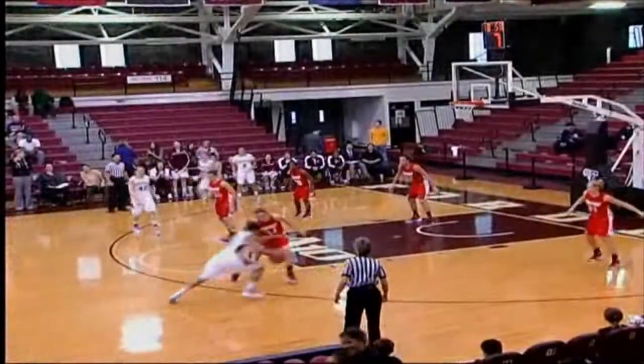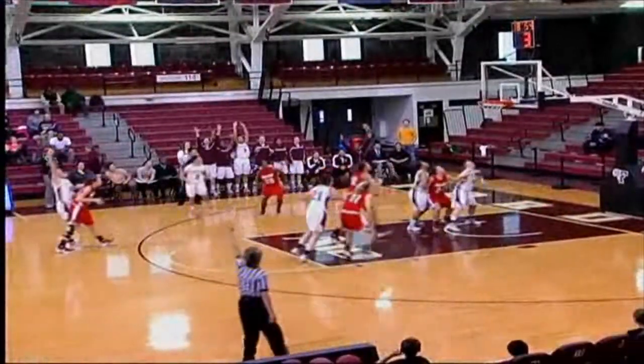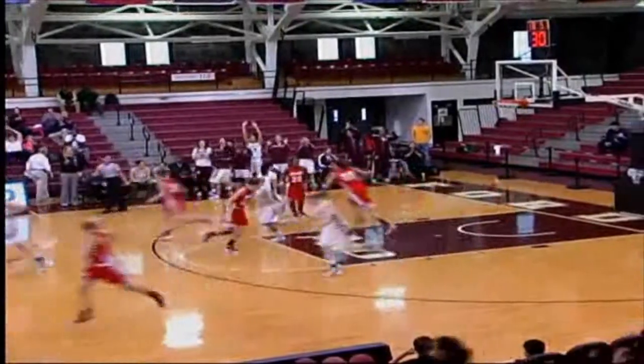Out to Peters on the right wing, seven to shoot for Fordham, back out to the top — Gaskin left wide open for three, got it, that's a swish for Christina Gaskin.